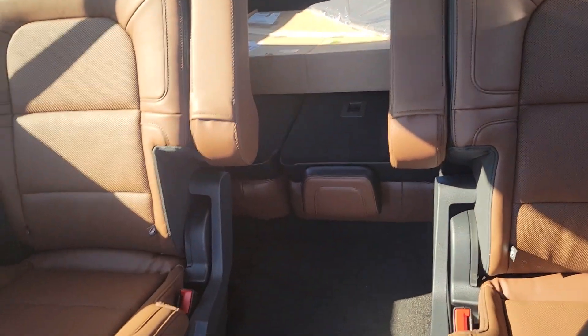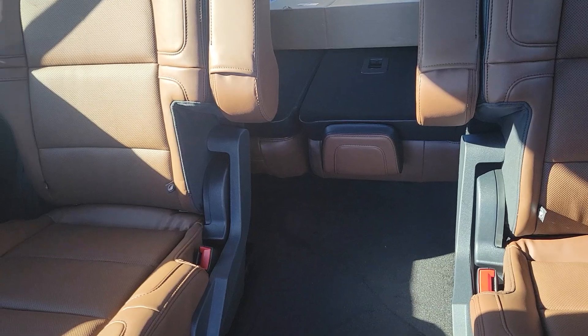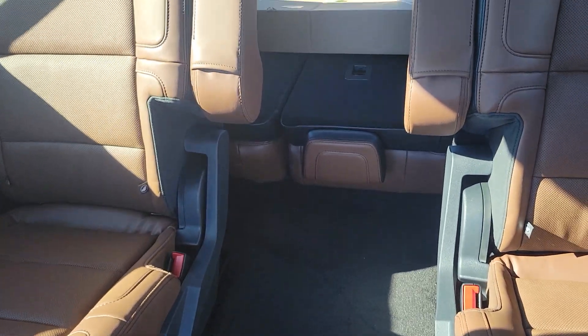It's got a sunroof here. This one is white with the roast interior and it's got two captain's chairs with nothing in the middle, and then your third row way back there.